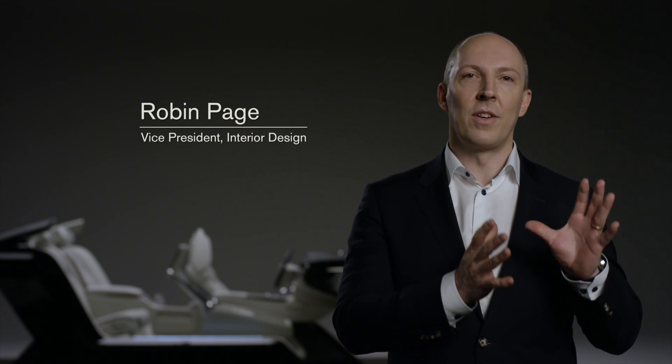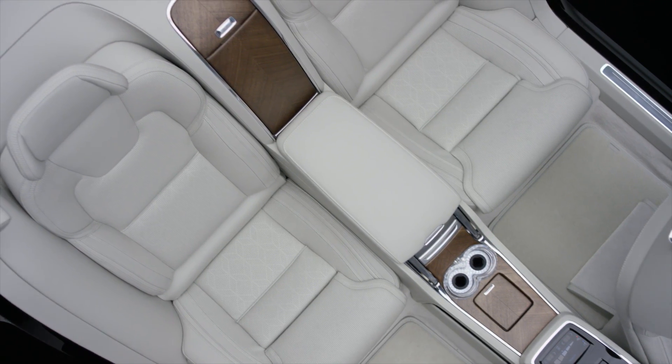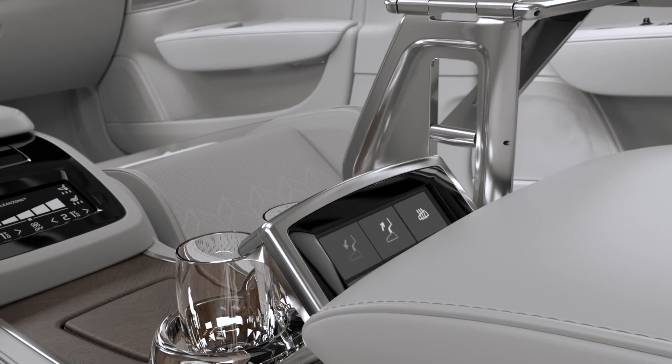We first focused on the rear compartment with the luxurious seats and the console that has lots of features. We have a fridge, fold-out tables, crystal glasses and a touchscreen.